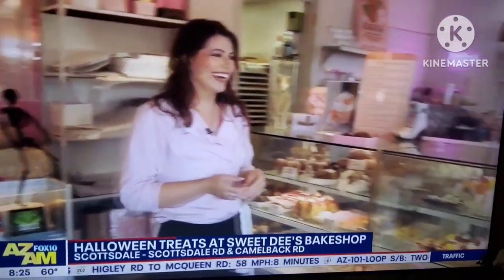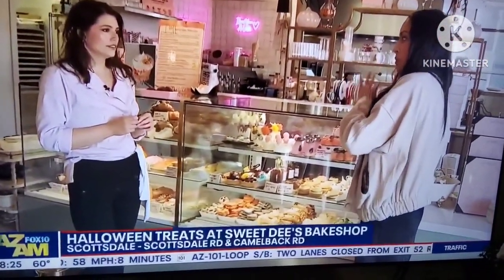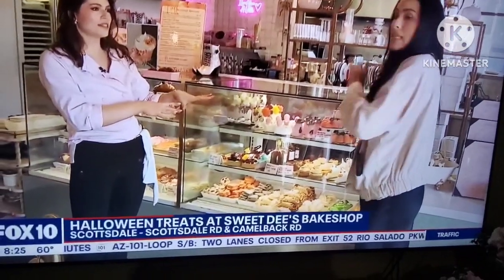They've been so popular, we're just gonna keep them going. I know, I was holding them and they were just so warm, they look so delicious. So this whole case will be available for purchase up until tomorrow — the Halloween theme.